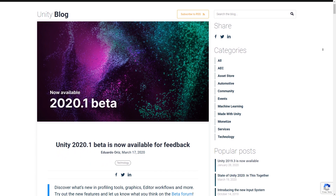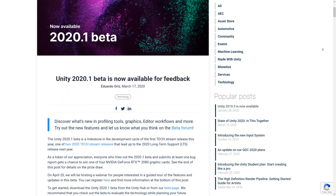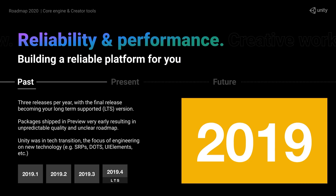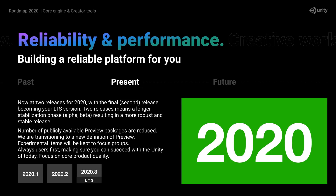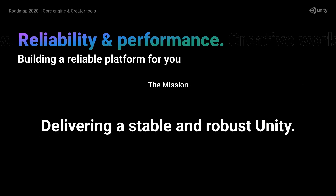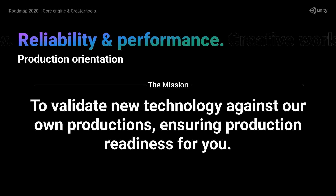A couple of days ago the new version of 2020.1 just entered beta. This is the first of the new release cycle. Previously you had three tech releases and then the long-term support release. Now for 2020 it will be just two tech releases plus the LTS. This should allow for more time in alpha and beta phases which will result in more stable releases. Their focus this year is more stable releases validated with real world productions so you can be confident to use the tools in your own projects.